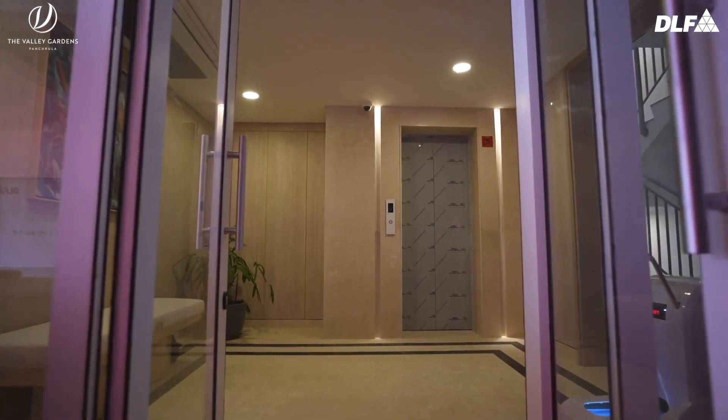I liked the entry part where the lift is. It also looks really premium.